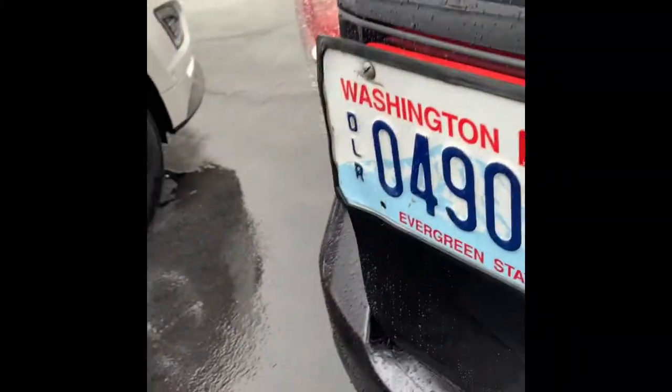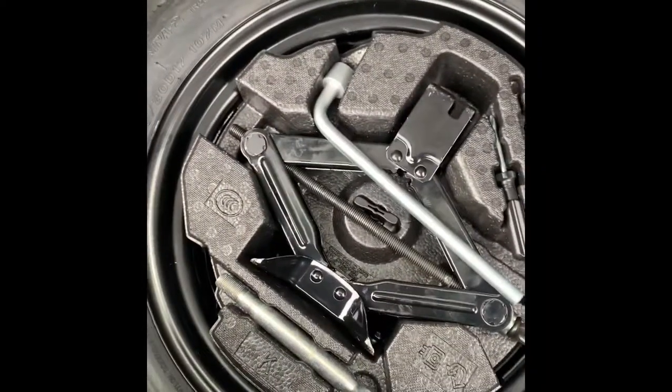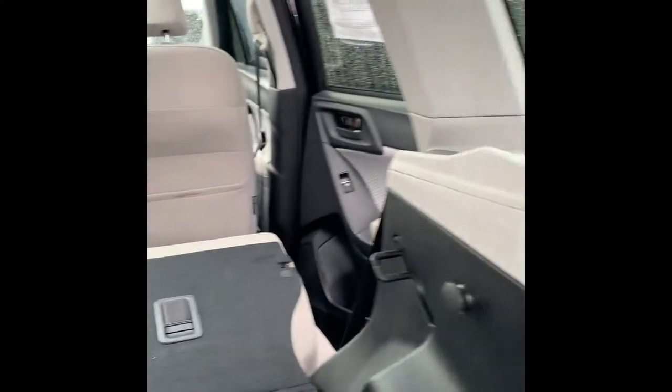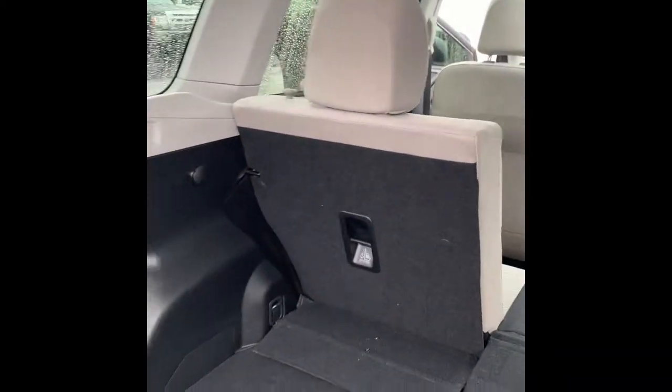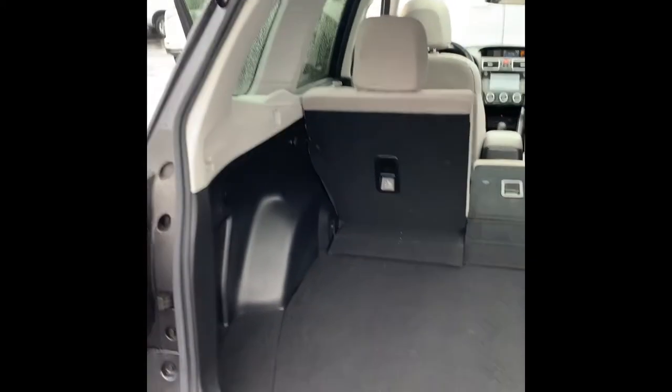Let me open up the back for you and then I'll give one more shot of the front. You'll see plenty of space in the back here. And of course, it's an all-wheel drive vehicle, so you'll get a full-size spare with the jack and the tire tool. Very, very nice vehicle — perfect for this weather going into winter.